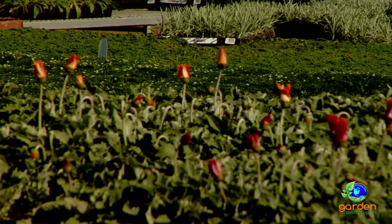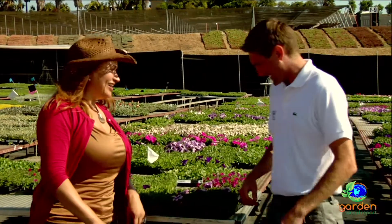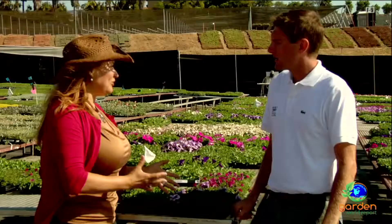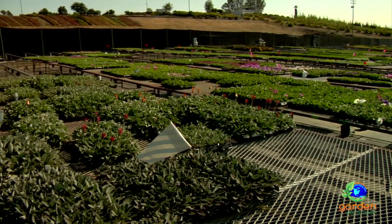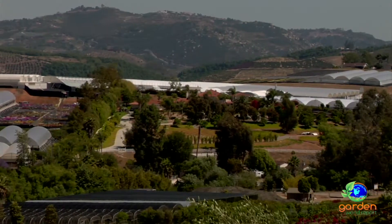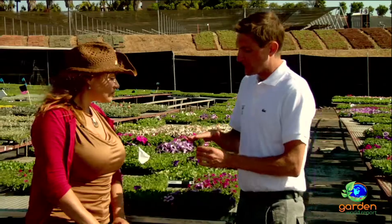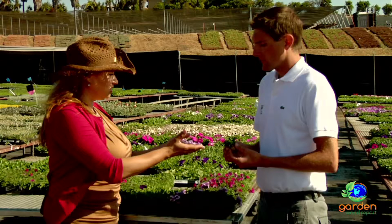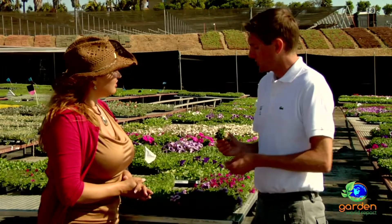This is the final stage in the nursery process — we're outside, under the stars. The purpose of being out here is not so much the sun as it is the cool night temperatures. That makes for really hard, toned foliage. This plant here is actually ready to ship. We'll take it up to our grading facility, so let's go up there and take a look.